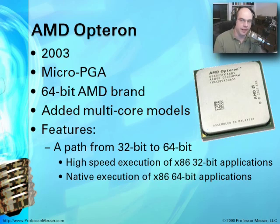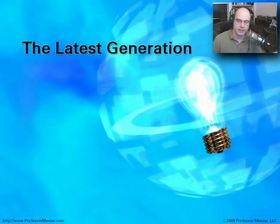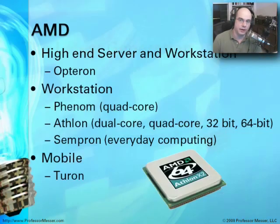Today, the latest generation of CPUs is well-positioned for both AMD and Intel. AMD has high-end server and workstation lines continuing with the Opteron brand on the 64-bit side. On the workstation side there's a quad-core line called Phenom. The Athlon continues to be a powerful brand with dual-core, quad-core, 32-bit, and 64-bit options — the workhorse of AMD today. There's also the Sempron line as the value option for everyday computing. On the mobile side, laptops use AMD's Turon line — a lower-voltage CPU that runs very cool inside laptop systems.